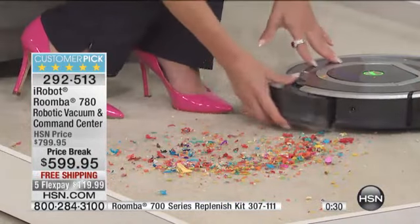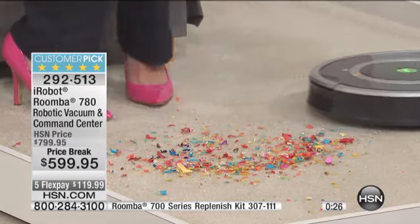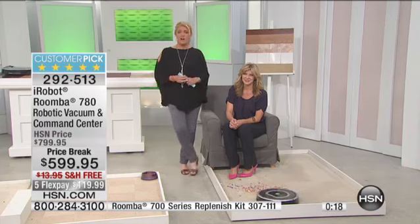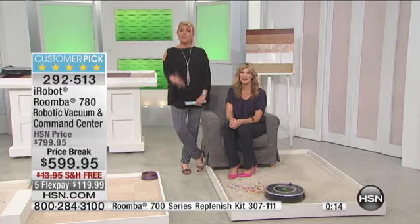It's going to clean your entire floor surface — not once, not twice, but three times before it goes home to recharge itself. We're going to let the Roombas do their thing. We do not have thousands of these in stock at this great price, so stay on the line. And a quick reminder: we talked about the HEPA filtration in the Roomba systems.